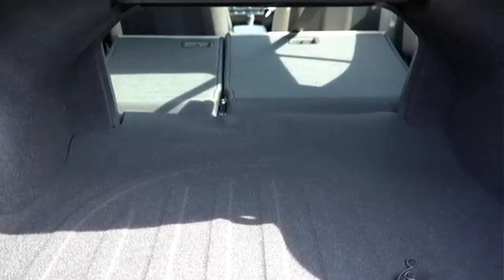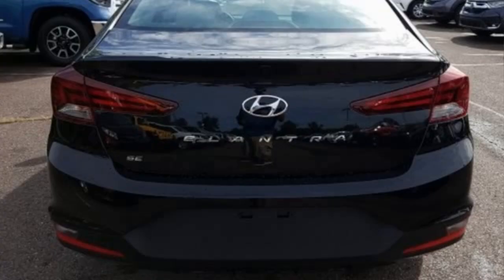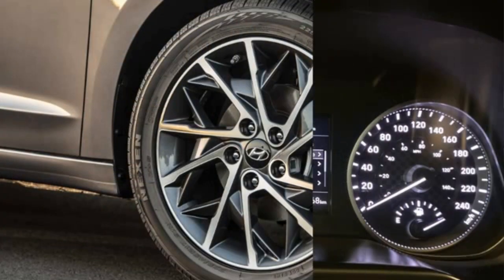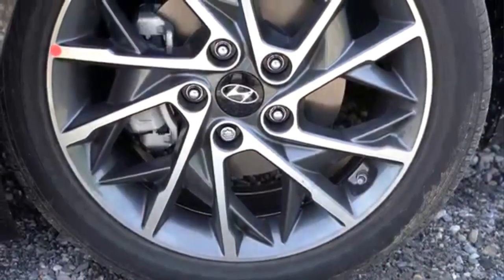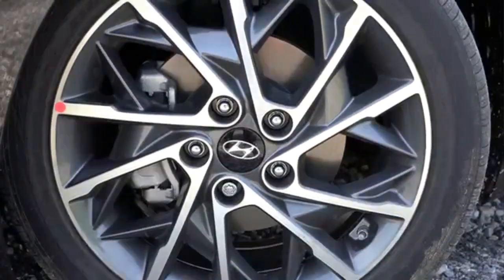The new Elantra on the US market comes with a 2.0-litre 147 horsepower and 179 newton-meters petrol engine. There is also a new Elantra hybrid version with a 1.6-litre petrol engine, electric motor, and a 6-speed dual-clutch transmission, with combined power of 139 horsepower and 264 newton-meters.